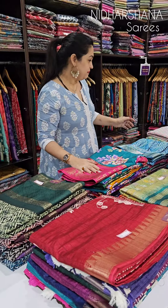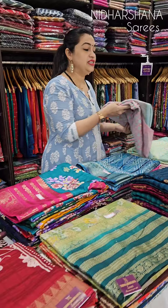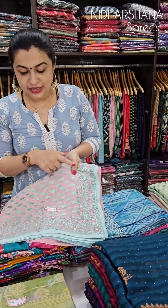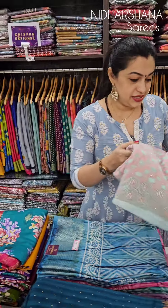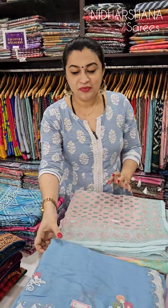This is a beautiful collection in georgette fabric with nice embroidery and Swarovski stonework. Beautiful pastel color shades are available. This is one catalog I'm bringing for tomorrow's live show.